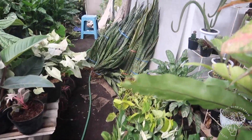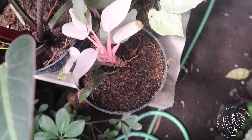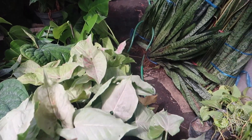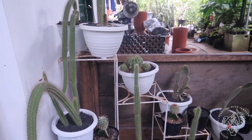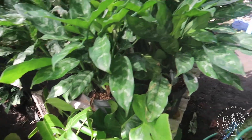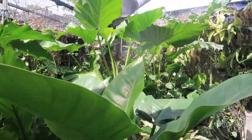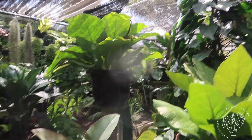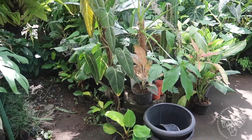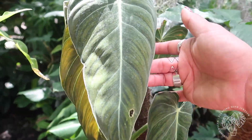Oh my goodness, look at all the sansevierias. This is a monkey's tail, or the rat tail cactus. I'm just pulling up and sharing, and they don't mind if I film. I hope you guys are enjoying this — come with me. This was definitely my goal, to share what plant life looks like in Bali before I leave. Look at how beautiful that is.